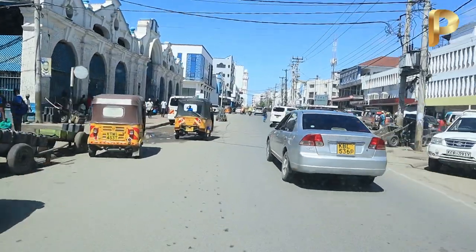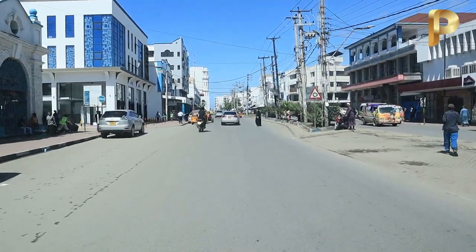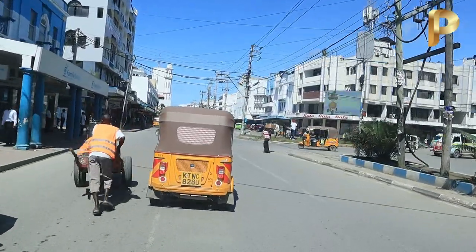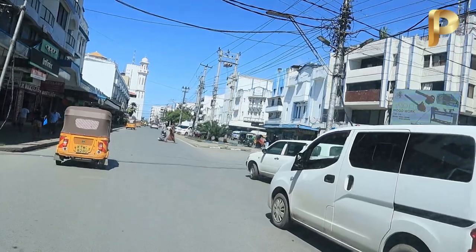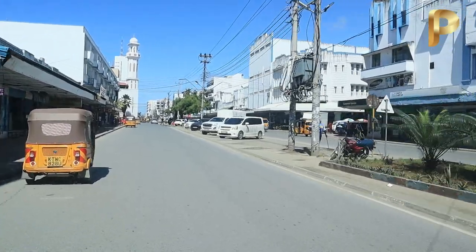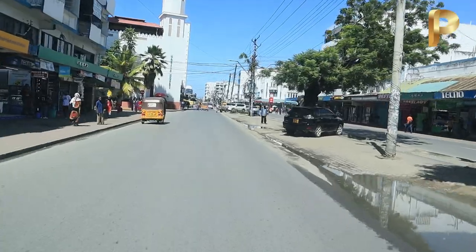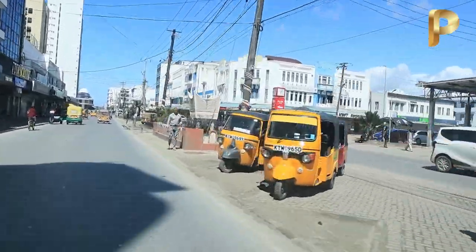Right now it's not that hot in Mombasa, neither is it too cold — it's just somewhere in between. The funny thing about Mombasa is it can be hot one minute and the next minute it's raining, so you just have to be prepared. For Mombasa people though, they're used to it — they don't do sweaters, they don't do Nairobi jackets. That is just for Mombasa people.